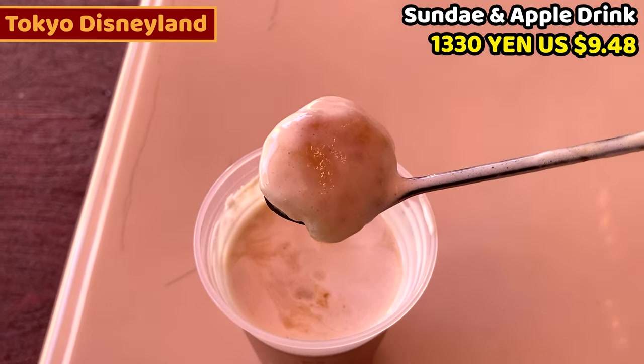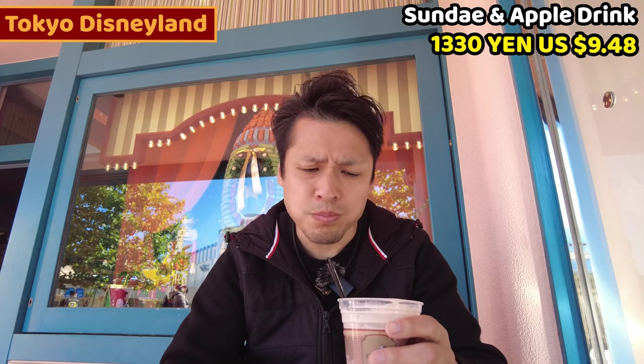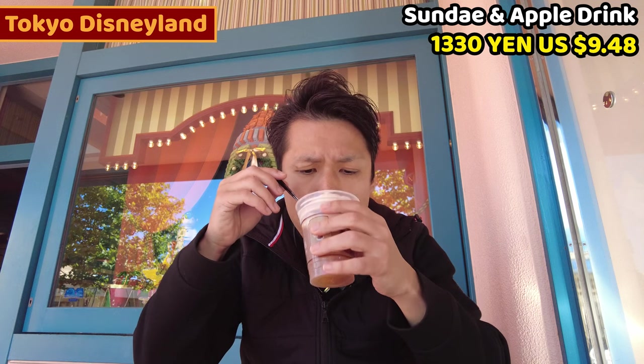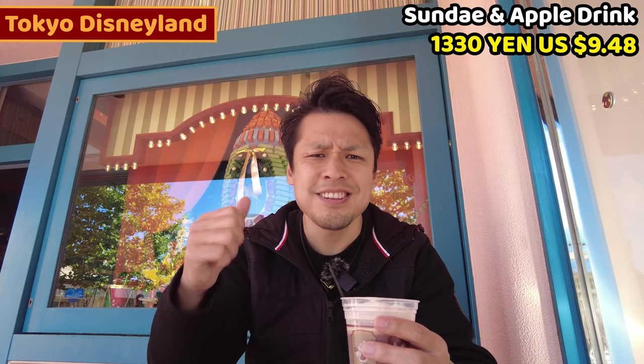The real apple pieces are in the hot apple tea. It's very sweet. Outside is cold but this makes me really warm. This is just a tea, but it's so fragrant and tastes really good. The hot juicy apple in the tea makes it even better. This is good.